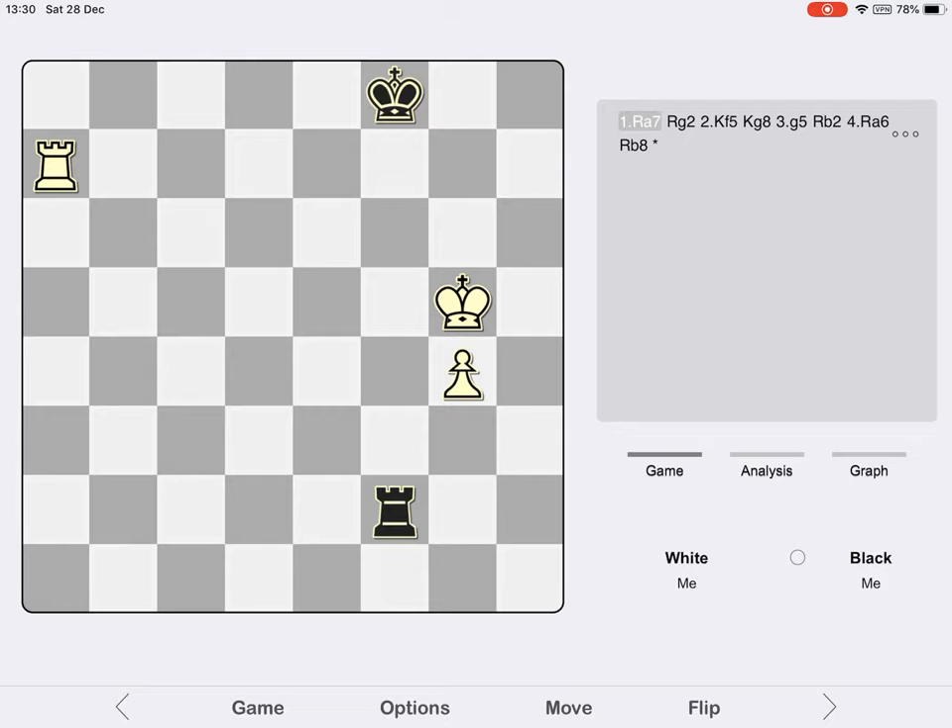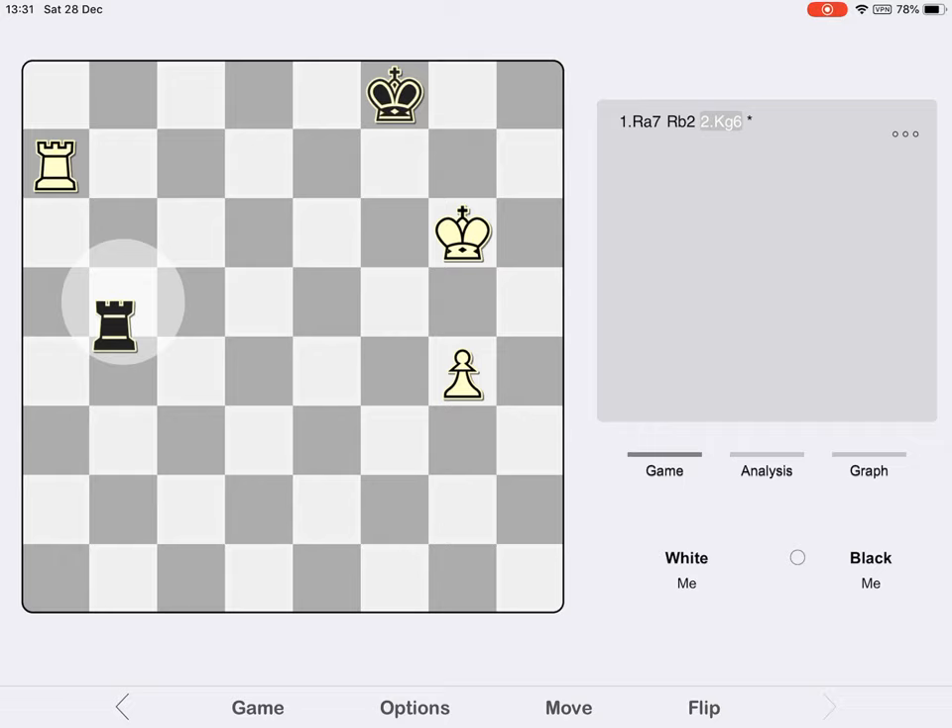Unfortunately, Reinfeld didn't find either of these two drawing ideas. Instead he played Rook b2 immediately, and this is a losing move because it doesn't stop White from playing the threatened King g6. I think Reinfeld was relying on then playing Rook b6 check, trying to establish a Philidor, but unfortunately White can now get a foothold on the back rank with King h7. White now has an easily won position.